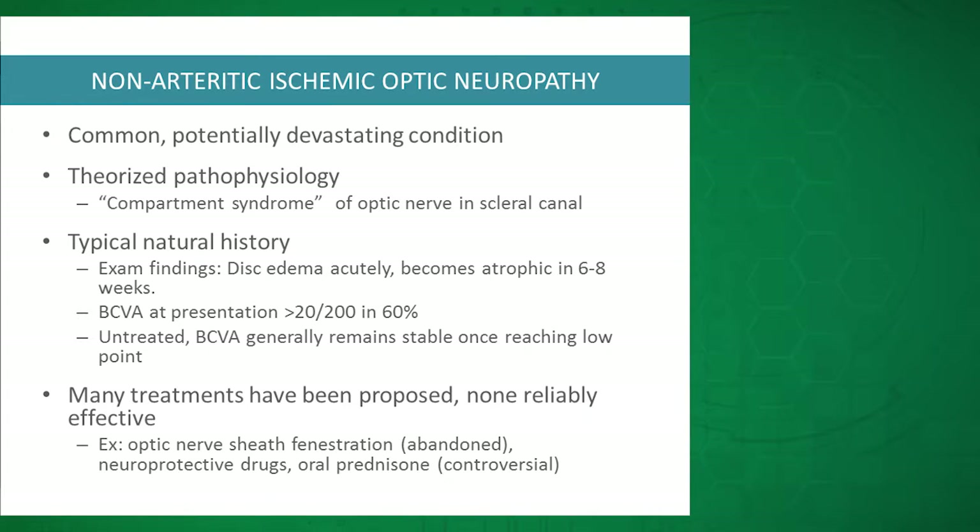Where we stand with NAION is it's relatively common — there's an estimated incidence of 80 per 100,000 — and it can be potentially devastating to patients' vision. The theorized pathophysiology is compromised microcirculation to the optic disc in eyes that have structural crowding of the disc, and this leads to a presumed compartment syndrome where there's infarction in the scleral canal, confirmed on histologic studies in patients with NAION.